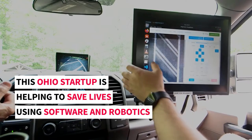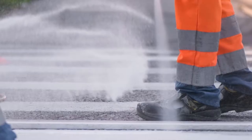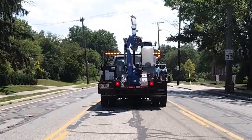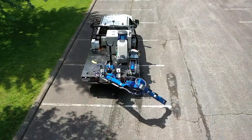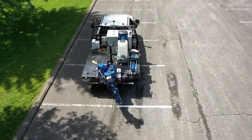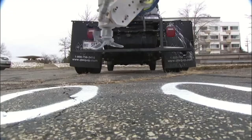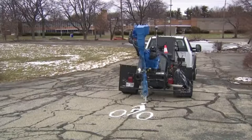Every year, nationwide, about a dozen road painters are killed doing this type of hand stencil painting work. Road Prince is developing an operator-driven truck-mounted mobile robotic pavement marking system that will paint symbols like turn arrows or bike symbols without stencils — and so with no one standing in the road, exposed to the dangers of standing in the road with traffic.